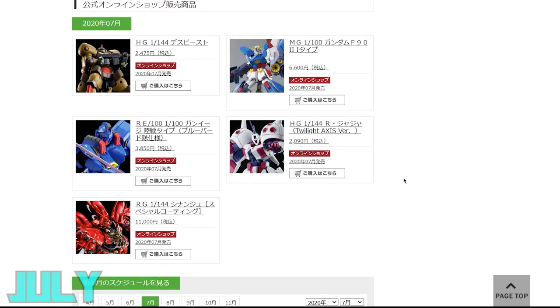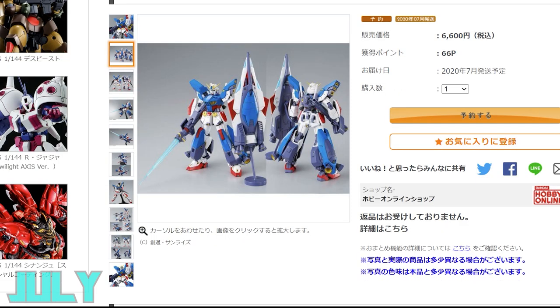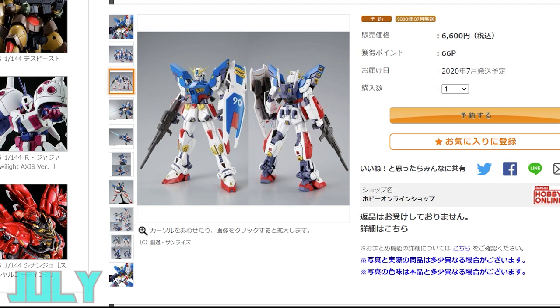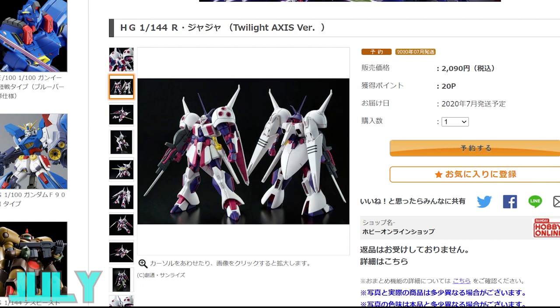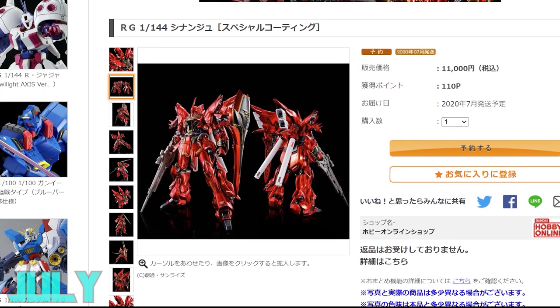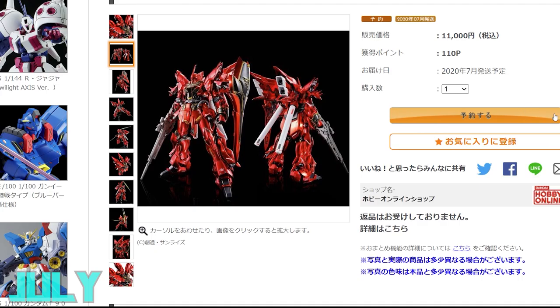For July's P-Bandai kits, there's an overview of five items: the high-grade Death Beast from G-Gundam, the killer-looking Master Grade Gundam F92 I-Type — the first spin-off F90 kit as a complete kit with the F92 and I-Type equipment — another Reborn 100 Gun Easy in blue, the high-grade Orjaja from Twilight Axis in white, pink, and purple — a naughty-looking Gundam — and finally the real-grade Sinanju special coating version. It's shiny, it's Sinanju, it looks awesome, though if it's the same construction as before... well, you know what I think about that.